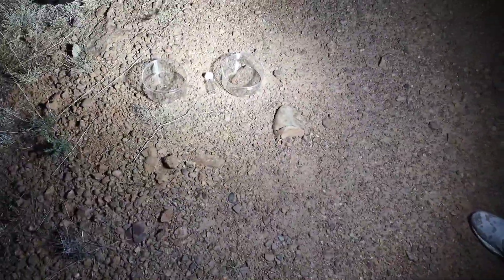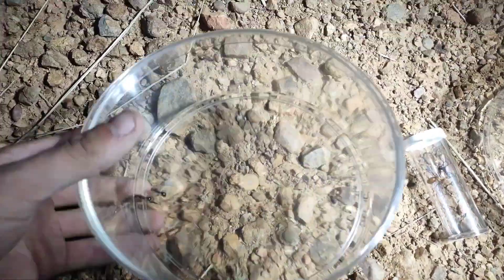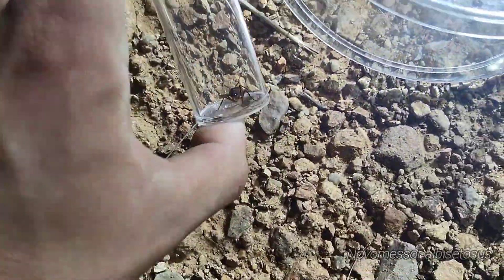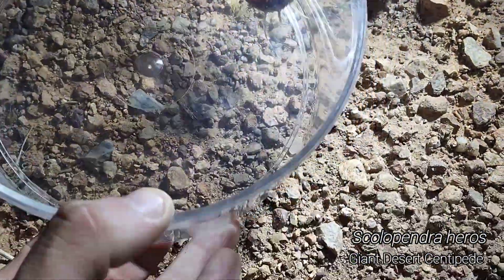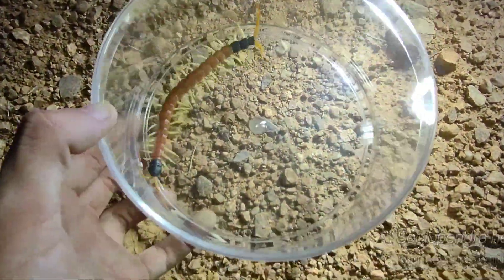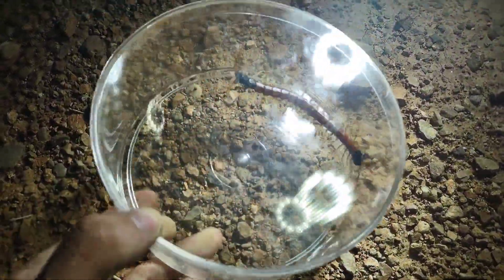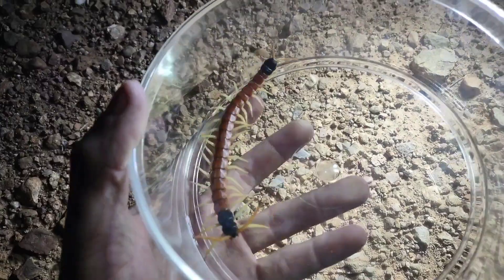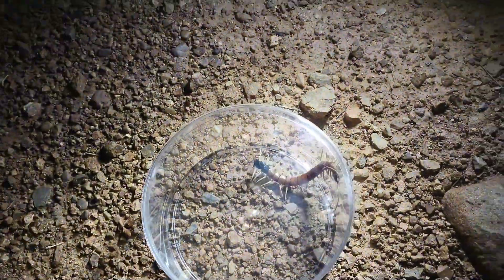We've been out here for eight minutes. We have a bunch of Novomessor queens, we have another Camponotus Ocreatus queen — they flew again tonight. And we have a Heros! Oh my goodness! It's been so long since I've featured one of these on the vlog. This was literally my second ever vlog, the only time I've ever featured one of these. And this one is beautiful — it's so big, amazingly healthy looking. I'm so excited.